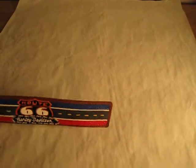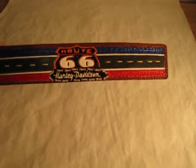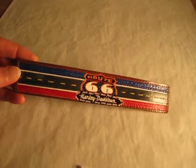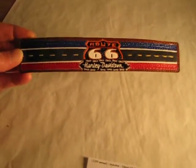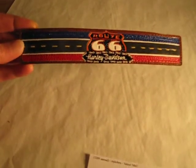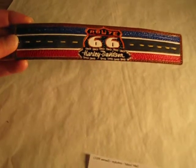In 1901, William S. Harley, age 21, completed a blueprint drawing of an engine designed to fit in a bicycle. In 1903, William S. Harley and Arthur Anderson made available to the public the first production Harley-Davidson motorcycle. The factory in which they worked was a 10 by 15 foot wooden shed, and the words Harley-Davidson Motor Company were crudely scrawled over the door.